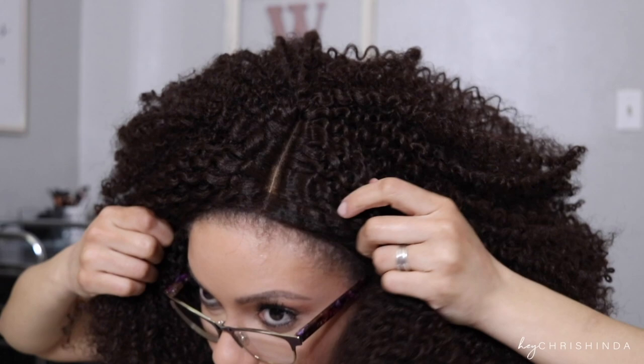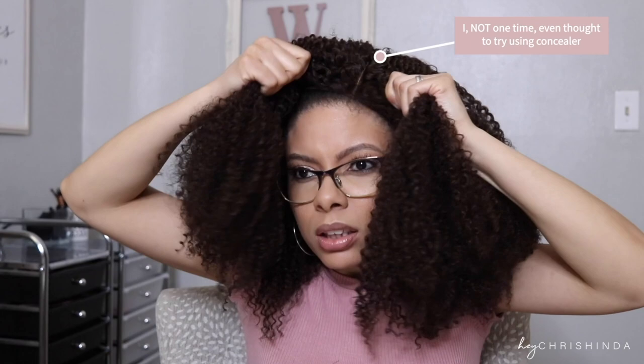It looks mad wicky on me though. I like it. Like seeing it from the sides without the part, I really like it. But once you let go and you see the part, then it's like... I don't know.